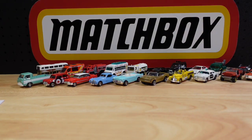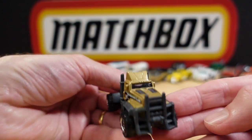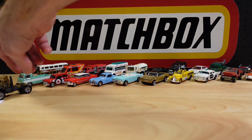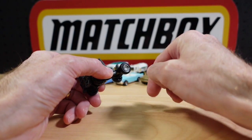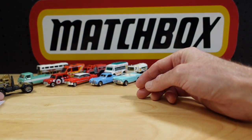Straight on to number twenty-one, the Torque Titan — it was new. It's not really my thing, but maybe it will grow on me. A lot of cars grow on me. It's got a weird old wheel — it's been stomped.